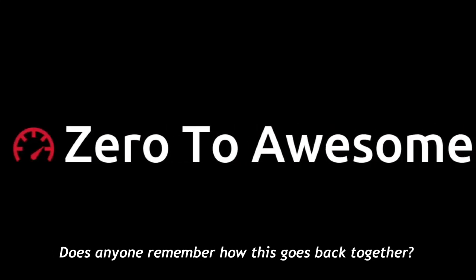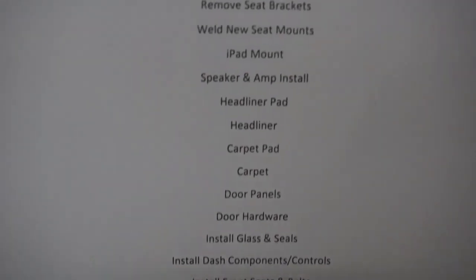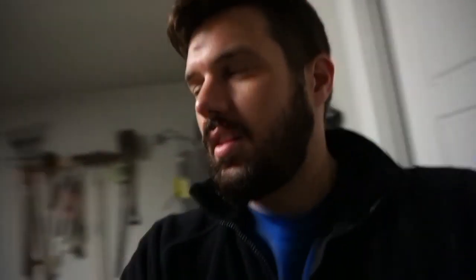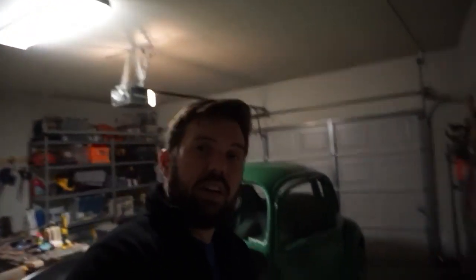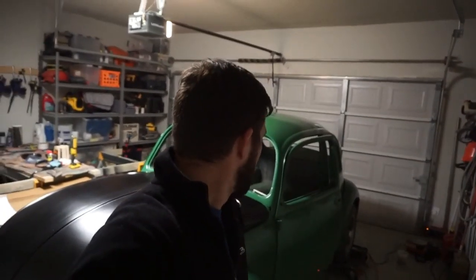Anyways, I'm not currently working on the bug, but I was right before I came up here. So let's take a look. That is the to-do list. It's a little lengthier than I would think, and I actually have about four weeks until I relocate to my new place, where I will not have space to work on the Volkswagen. So mid-low needs to be driving in four weeks. Good luck.